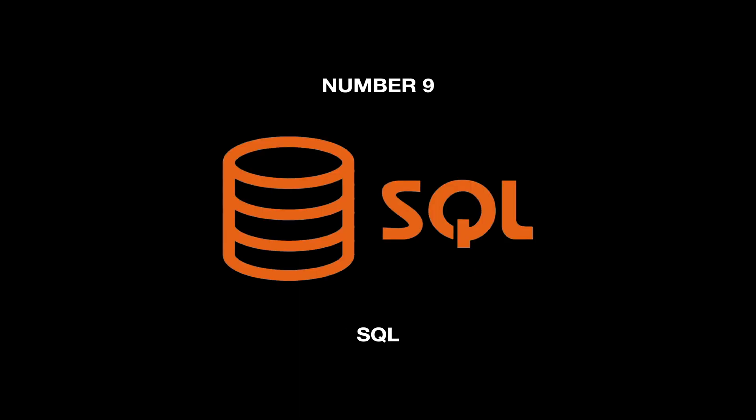Number 9, the most popular programming language in the world, is SQL, which is used mainly to query data in databases, data warehouses, and data lakes.